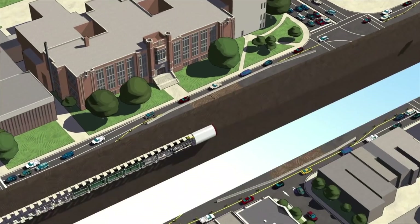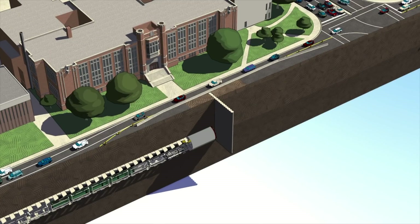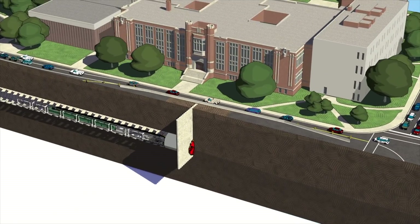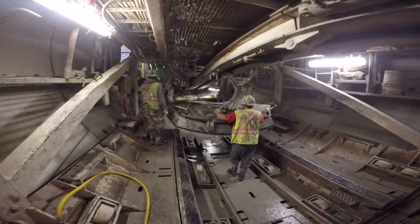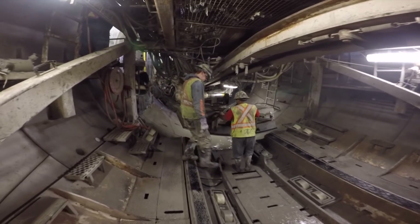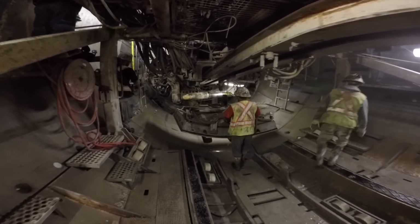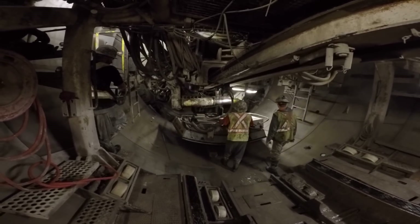The design included several innovations, such as use of mined-through jet grout headwalls for future station construction. The ground conditions along the alignment, consisting of soft ground glacial till deposits, also posed a significant risk to the more than 1,400 structures and 800 utilities within the construction zone of influence.